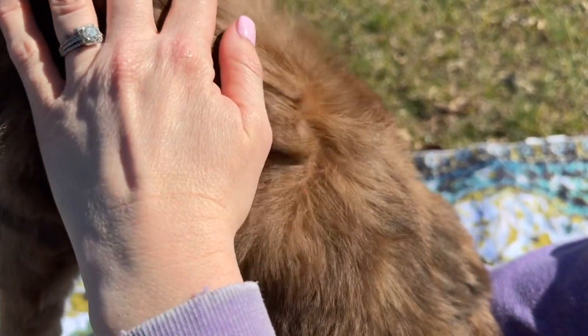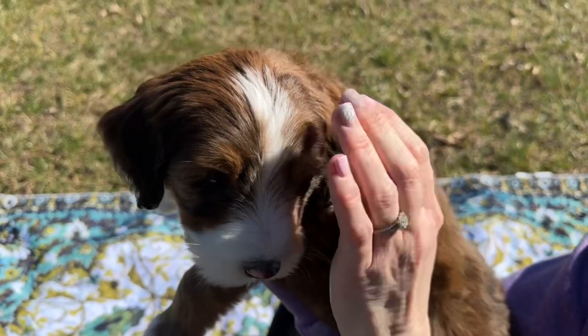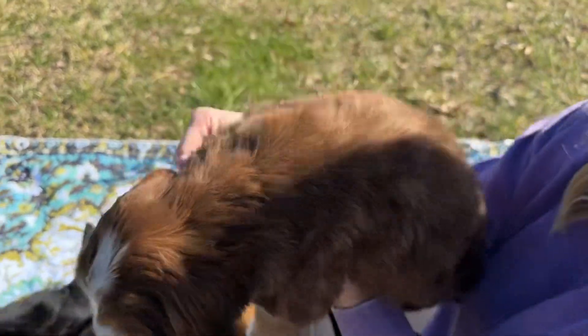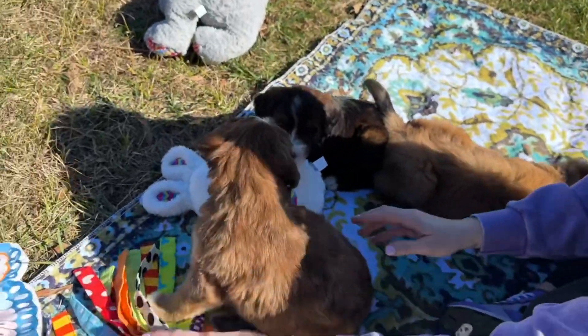Looking at the base, you can see his roots are really red. He'll have the straight coat, so straight to a big wave. And he's a gorgeous little boy, so we'll watch Twix play.